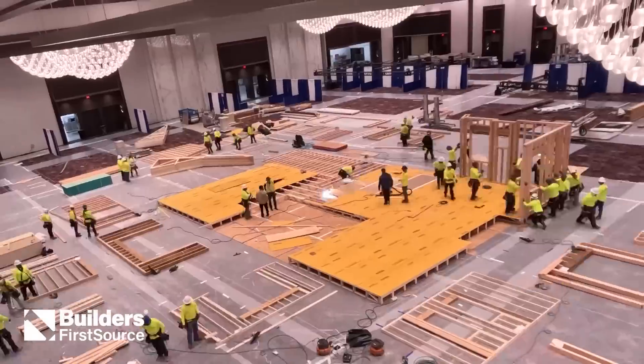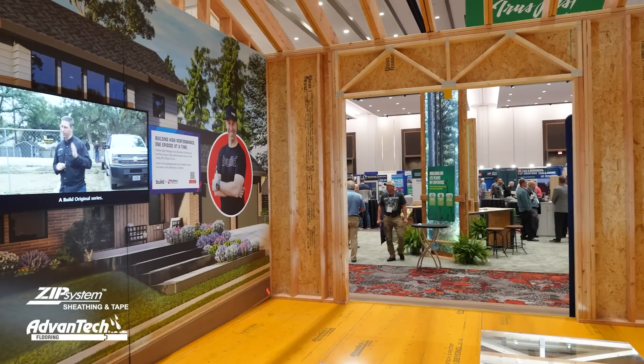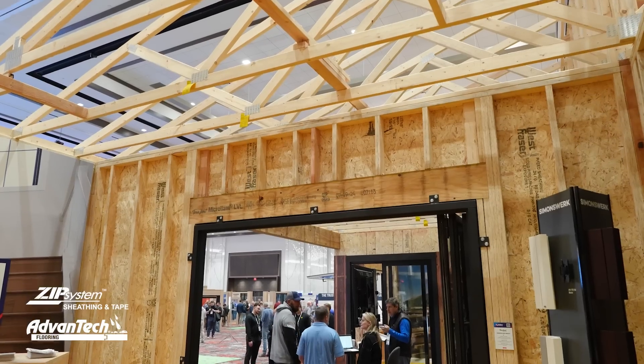Build Show today coming to you from the Builders First Source national event. We're at the Ready Frame house that they built in about 10 hours — a 2,200 square foot house. They built it with about four or five different framing techniques I've never seen before, including a really interesting header. We're going to show you some cool things that are very doable but can help performance, sound performance, insulation value, and speed on your jobs. Let's get going.